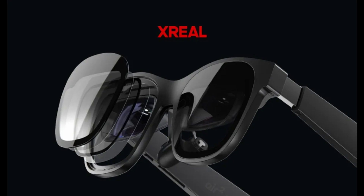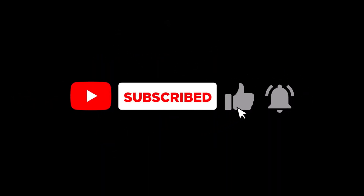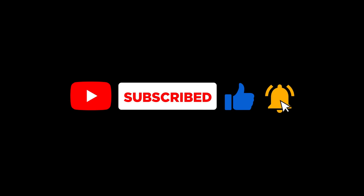As we witness the evolution of augmented reality, Xreal's Air 2 Ultra stands out as a versatile and powerful player. Stay tuned for more updates, and let us know your thoughts on these groundbreaking AR glasses in the comments below. Don't forget to like and subscribe, and I will see you in the next one.